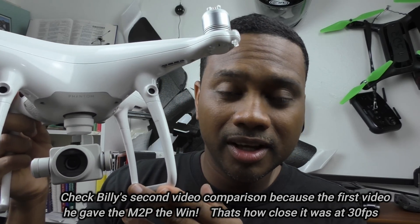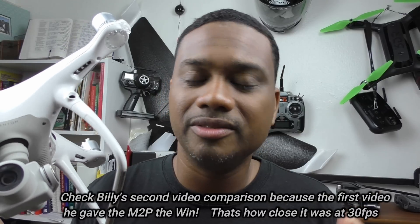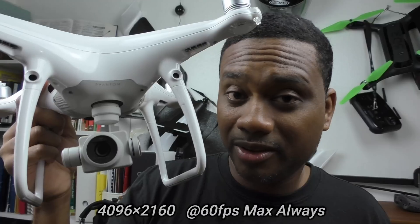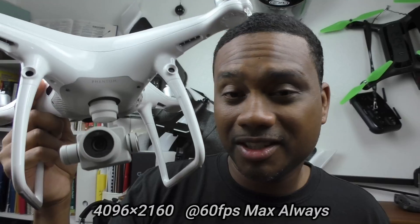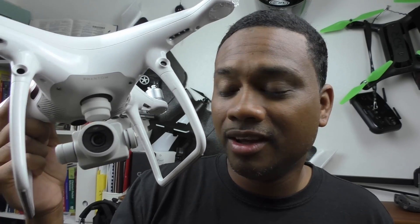The footage looked pretty much almost identical on both drones. This one was a lot cooler; the Mavic 2 Pro was a lot warmer — that was the major difference. The reason I won't do a daytime comparison is because I only film in 4K, 4,000 by 3,000 resolution, at 60 frames a second. That's what I bought the Phantom for.